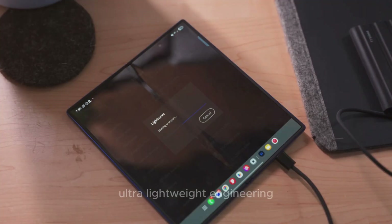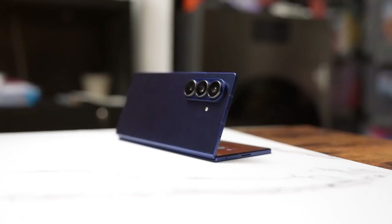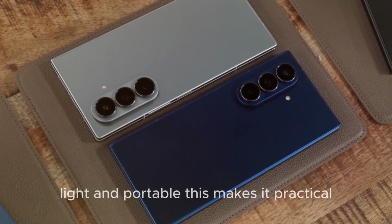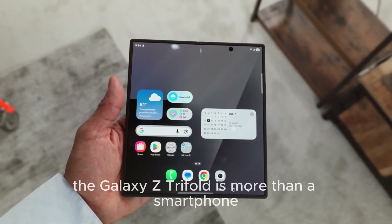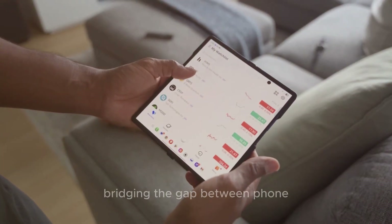Despite packing so much power, Samsung has designed the Tri-Fold to remain slim, light, and portable, making it practical — not just a futuristic concept. The Galaxy Z Tri-Fold is more than a smartphone. It's a transformer of devices, bridging the gap between phone, tablet, and even mini-laptop.